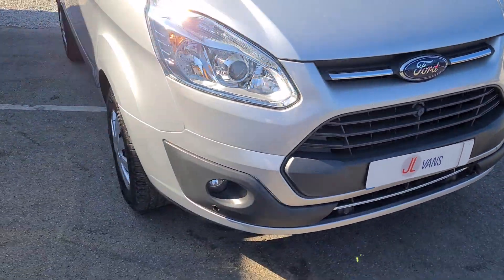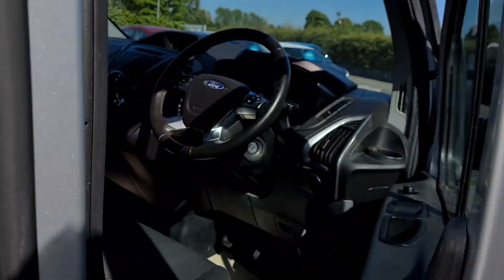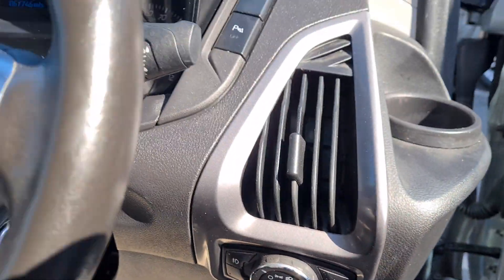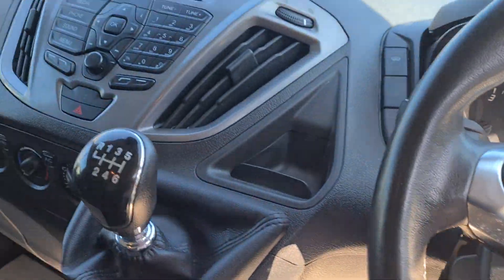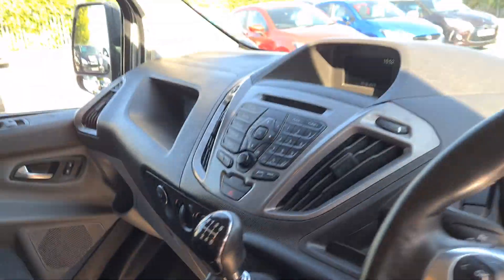The Trend specification means they come with the body colour bumpers, front and rear parking sensors, electric windows and electric mirrors, automatic lights and wipers, multi-functional steering wheel with Bluetooth radio controls and cruise control. It's a DAB digital stereo system and has the all-important air conditioning for this time of year.